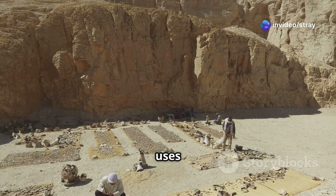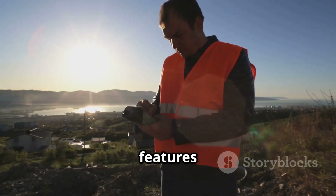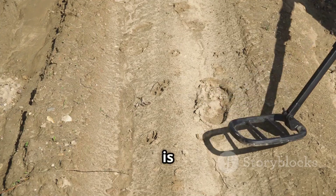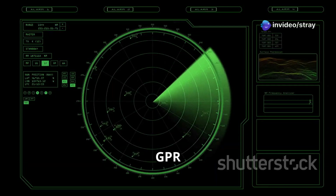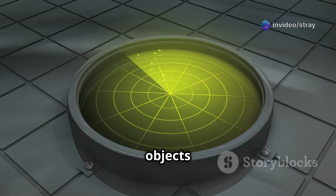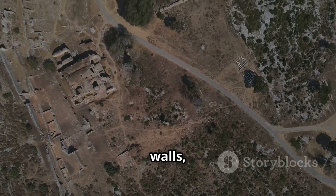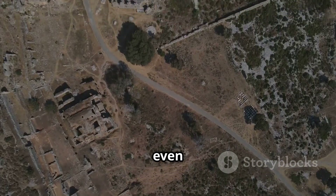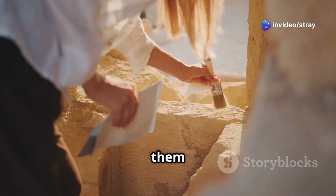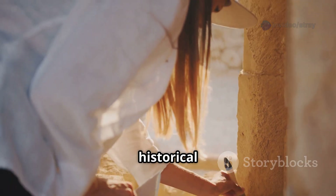Archaeological geophysics uses several methods to uncover hidden history. Magnetic surveys can find features altered by fire. Ground-penetrating radar, or GPR, is another popular tool. GPR sends high-frequency radio waves into the ground, and these waves reflect off buried objects or changes in soil layers. This can reveal the outlines of buried walls, foundations, roads, or even graves. This allows archaeologists to map sites before excavation, helping them target their digging efforts more effectively and preserve important historical sites.